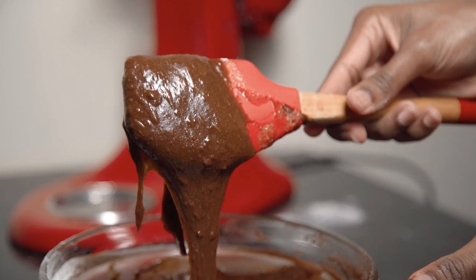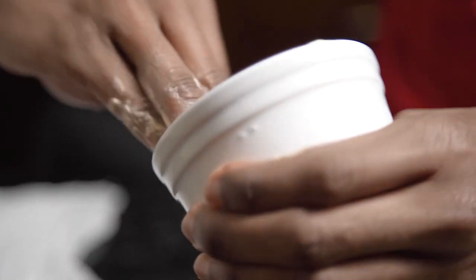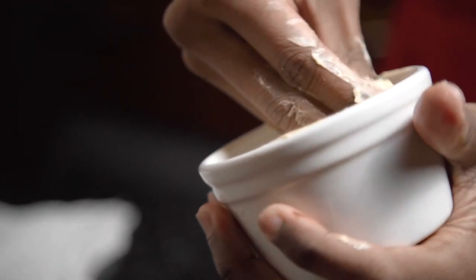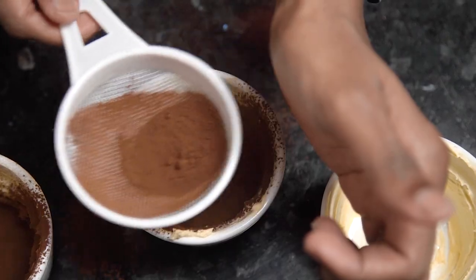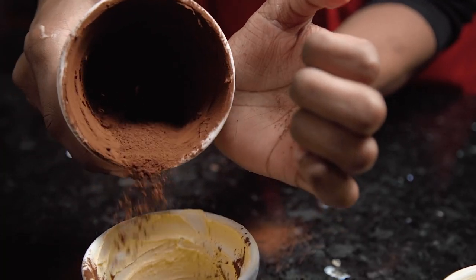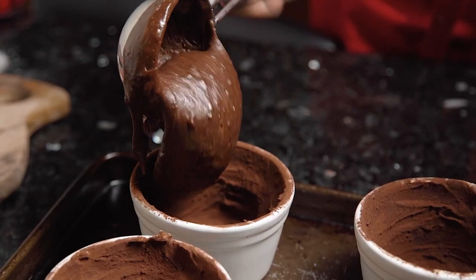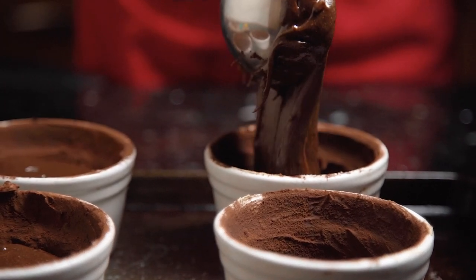Once incorporated, prepare your ramekins by spreading a nice layer of butter all around the sides and bottom, then add in some cocoa. Tap on the side of your palm, turning the ramekin so you get a lovely coating all around the inside. Scoop in your batter leaving about an inch from the top. If you don't want to add the filling, you can bake these just as they are — they'll still taste incredible and you'll get that lava flowing inside.